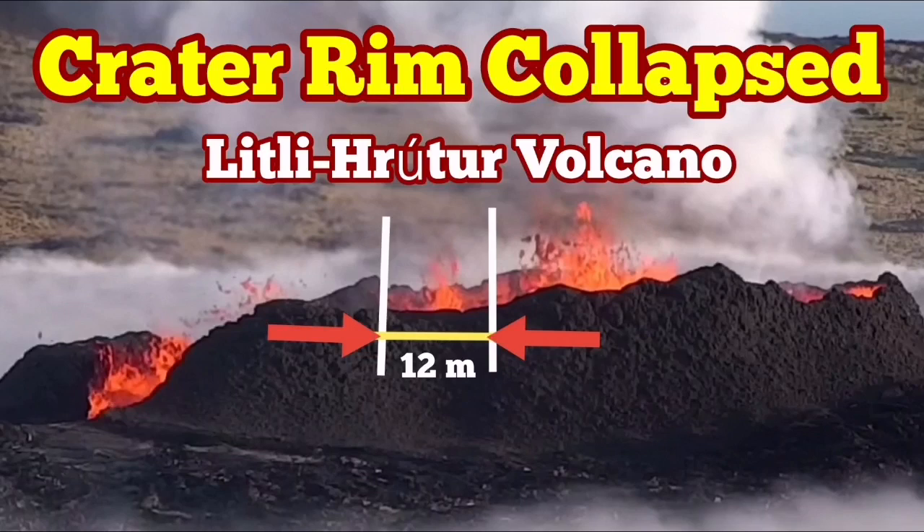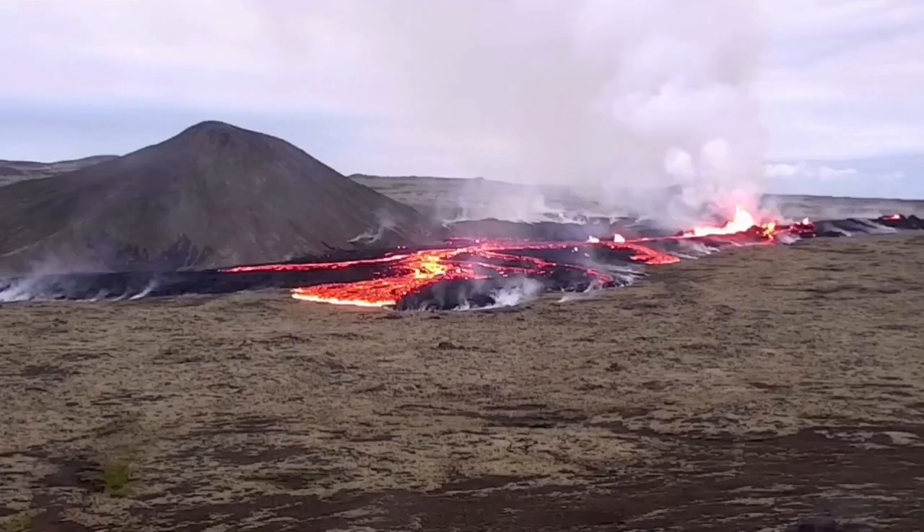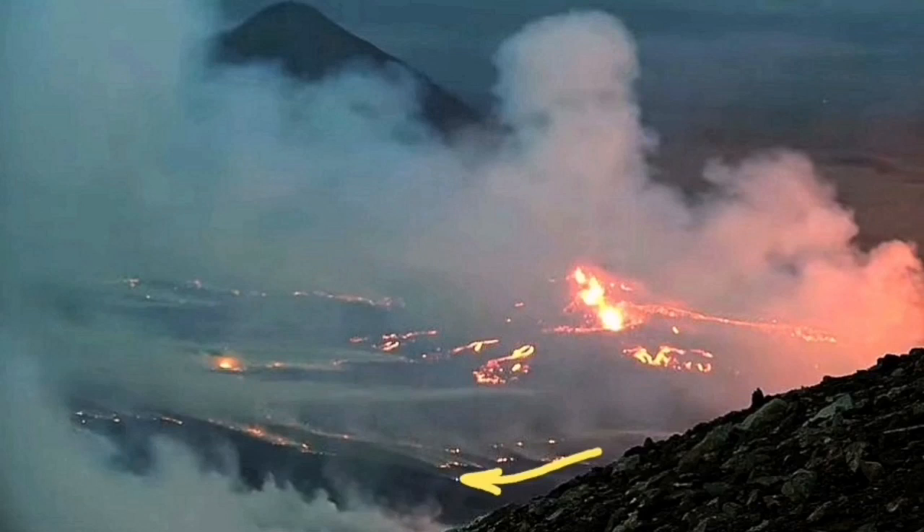It is not a long time that the Litli-Hrútur Volcano of the Iceland Reykjanes Peninsula, near the capital of the country, has erupted. It has already spread more than one and a half kilometers in length through two or three fissures.